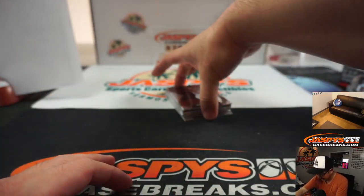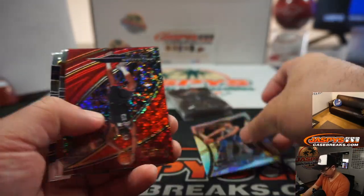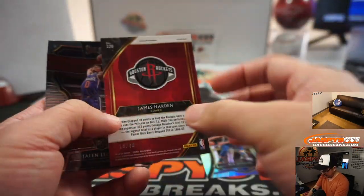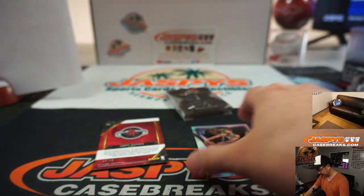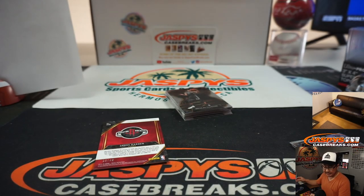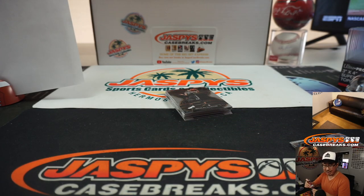Throw it into a shoebox, see what happens in a few years. Ben Simmons silver. James Harden numbered to 49 for the Rockets. Ben Simmons for the Sixers — that's going to go to Rob. James Harden numbered to 49 — who's got the Rockets? That goes to Matthew with the Rockets group.